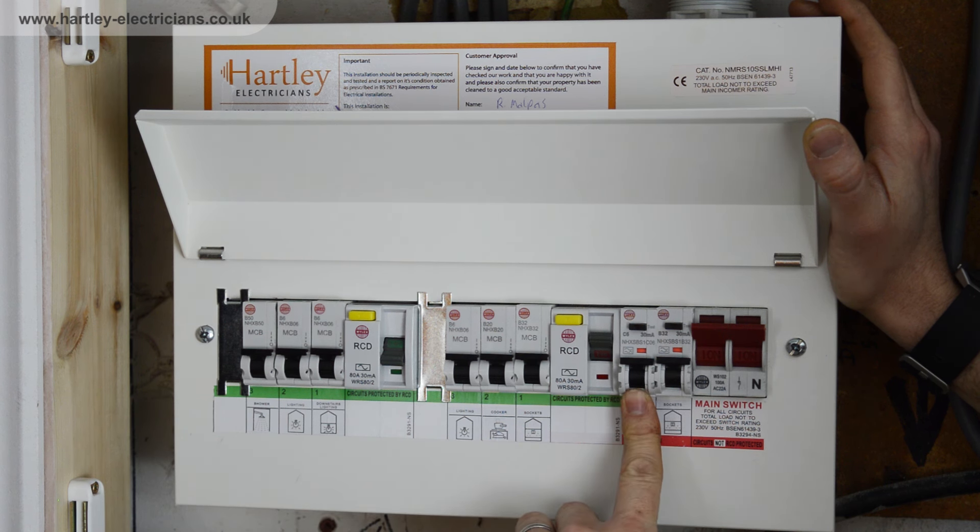If you have a problem with an RCBO, then again if it's a power circuit try unplugging everything, but otherwise you will need an electrician to find out. However, with an RCBO it will only affect the one circuit.